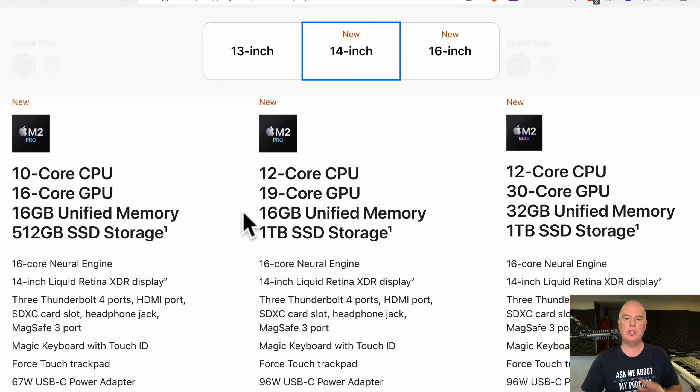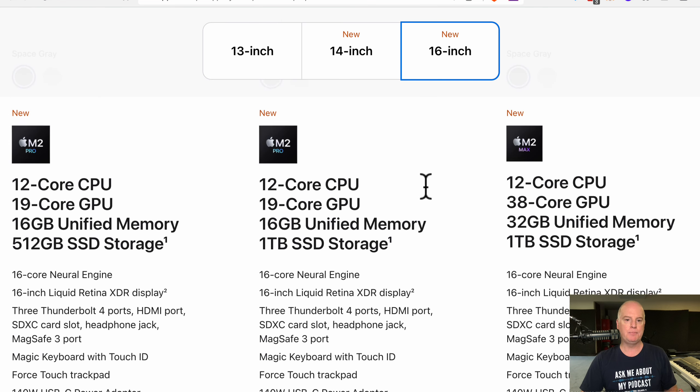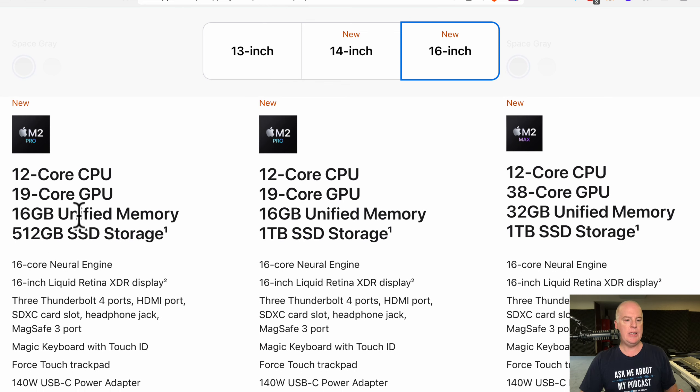Let me show you what I'm talking about. This is on Apple's website and this is just an example — I'm not endorsing Apple, although my main machine is a Mac, it's an iMac Pro. You can see the screen size is totally up to you; I would probably go for a 16 inch. And if you go down to the specs here, you can see all three of these have a 12 core CPU. Then you have a 19 core GPU, 19 core GPU, and a 38 core GPU.